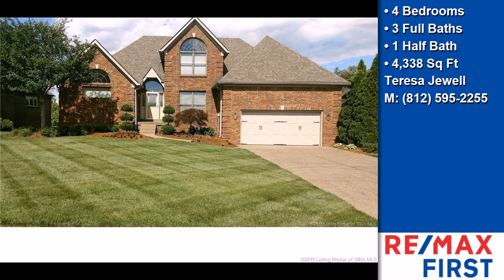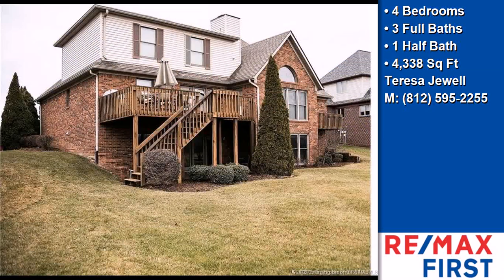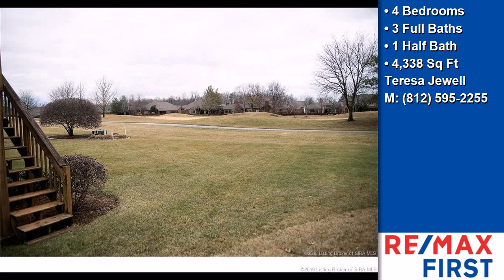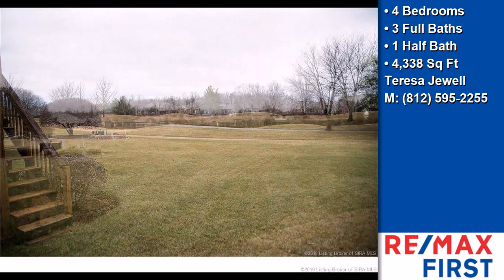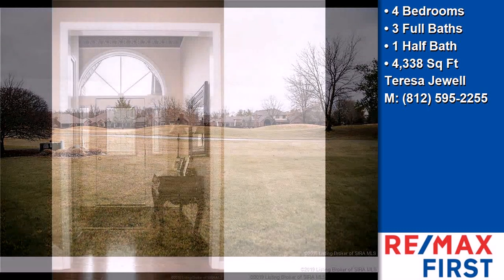This property is a four bedroom, three full baths, and one half bath home. The approximate square footage is 4,338 square feet. This property is represented by Teresa Jewel, Remax Fur.